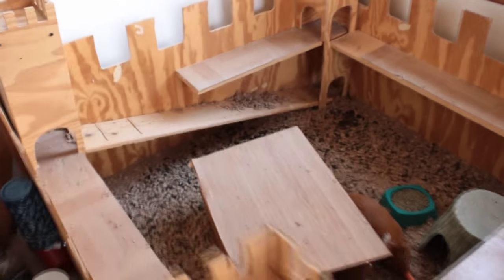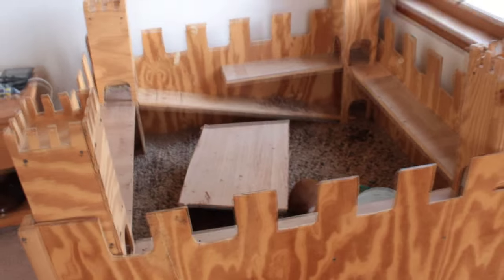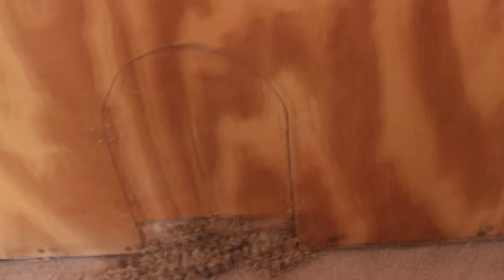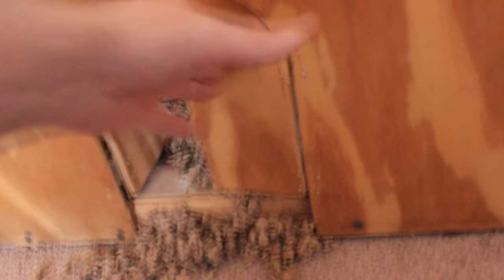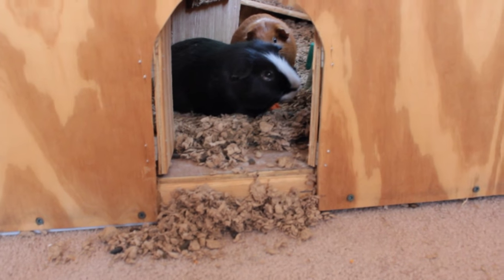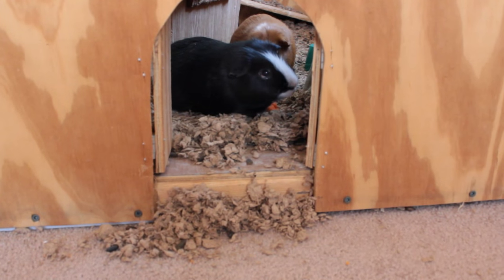So this is the guinea pig castle. Made it myself with the help of my pops, and they've been living in it for about four and a half years now. It's got the gate — they like opening the gate. Chupy knows how to open it sometimes, so I have to be very careful closing it.